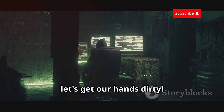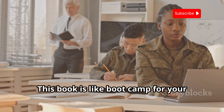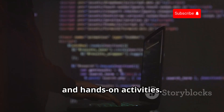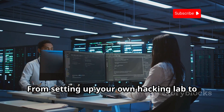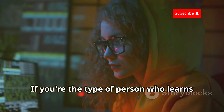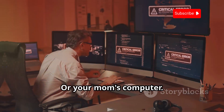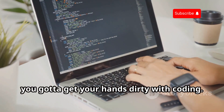Enough theory — let's get our hands dirty. A Hands-On Introduction to Hacking is all about action. This book is like bootcamp for your hacking skills. It's packed with practical exercises, real-world scenarios, and hands-on activities. You'll be writing scripts, exploiting vulnerabilities, and defending your own systems. From setting up your own hacking lab to launching sophisticated attacks, this book has it all. If you're the type of person who learns best by doing, this is your digital playground. Just maybe don't try these techniques on your work computer or your mom's computer.